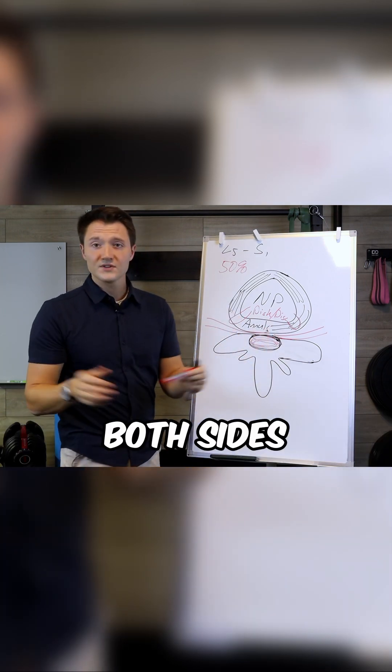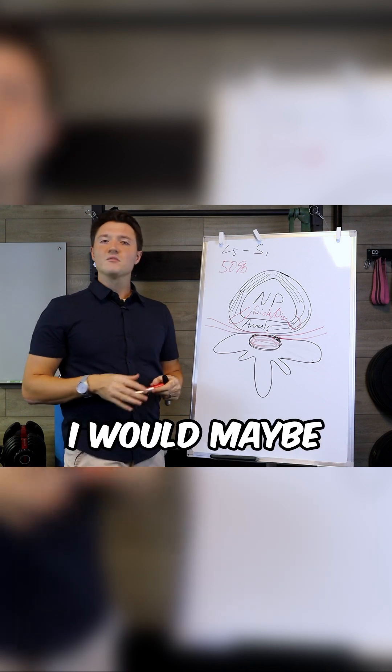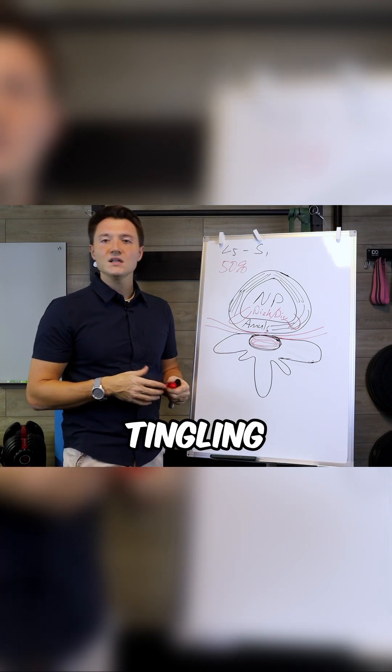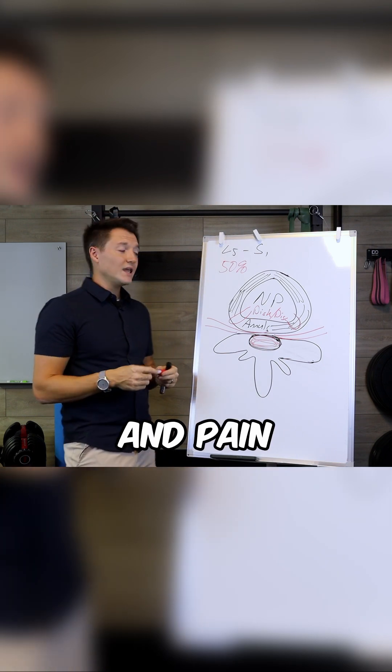It doesn't usually go in the middle or affect both sides. So if it is L5-S1 on my left leg, I would maybe expect some calf tingling or tingling on the side of my leg, with maybe a little bit of weakness and pain.